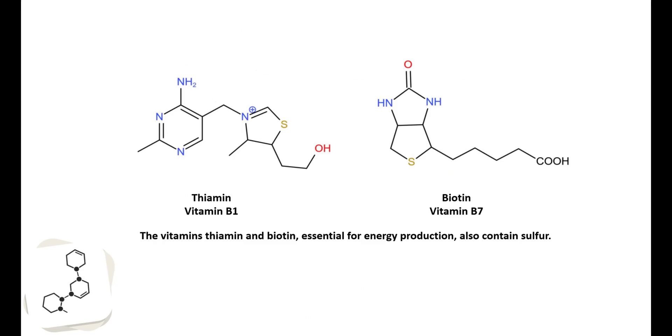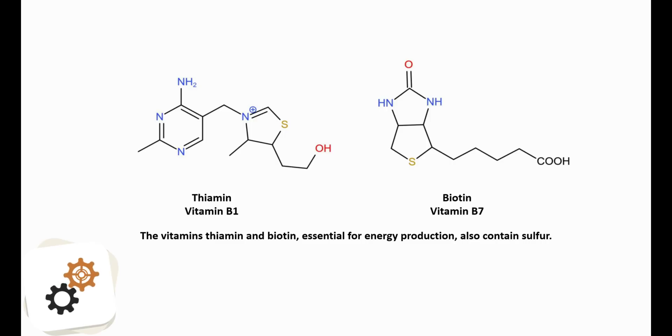The vitamins thiamine and biotin, essential for energy production, also contain sulfur. Thiamine, also known as vitamin B1, is an essential micronutrient that cannot be made in the body. Thiamine is needed for the metabolism of glucose, amino acids, and lipids in the human body.